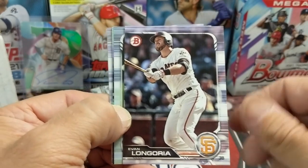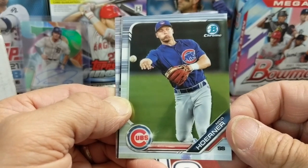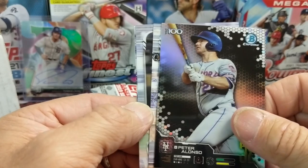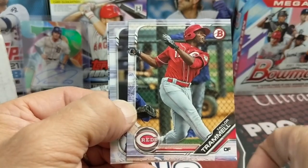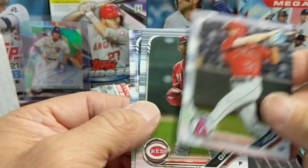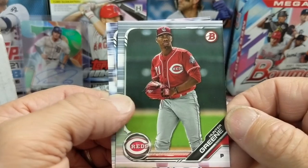All right, let's see — our first one is a Nico Horner. There it is. Nope — Pete Alonso and Taylor Trammell. Not in this pack.